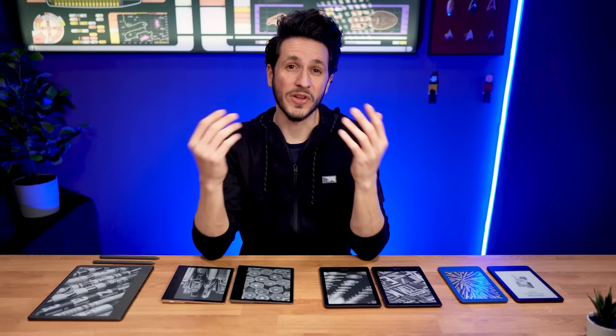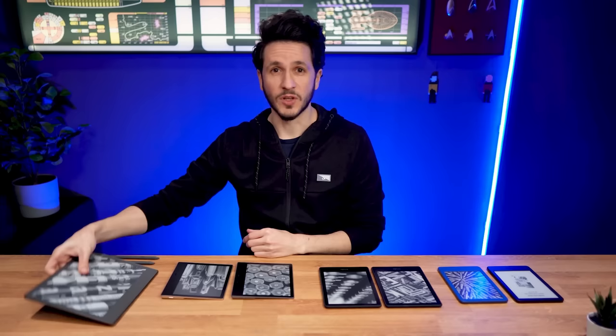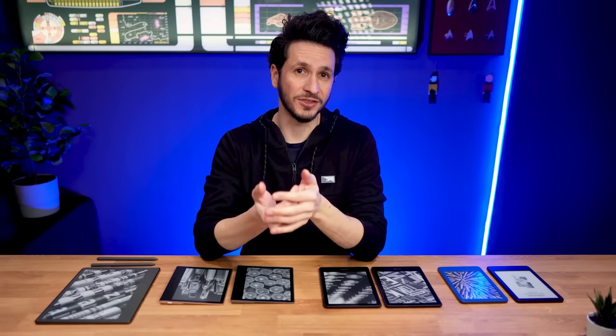From the standard Kindle in black and blue, to the Kindle Paperwhite, Kindle Paperwhite Signature Edition, Kindle Oasis in graphite or gold, all the way to the Kindle Scribe with the standard or premium pen. I'll be breaking down the pros and cons of each so you can make an informed decision about which one is the right one for you.